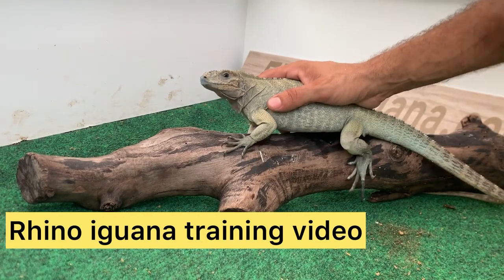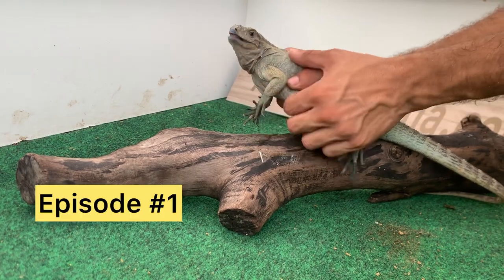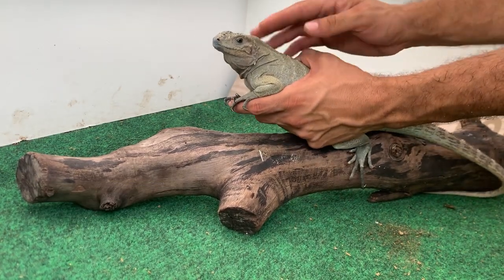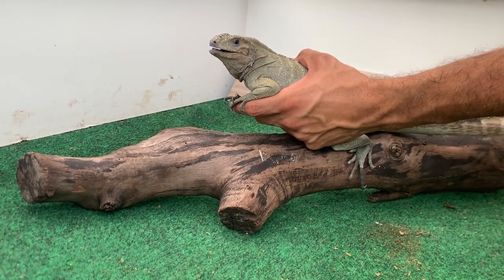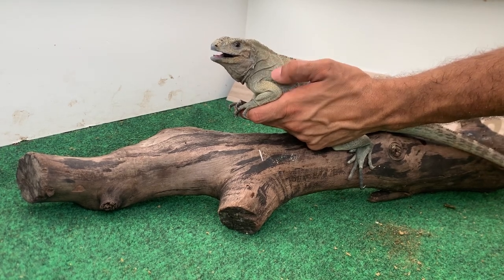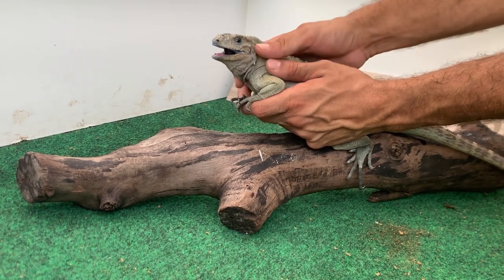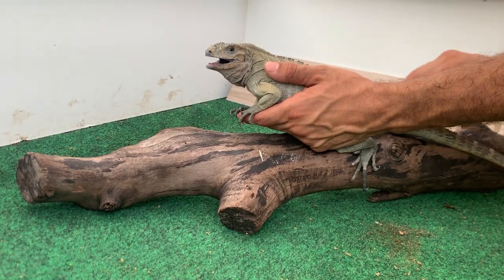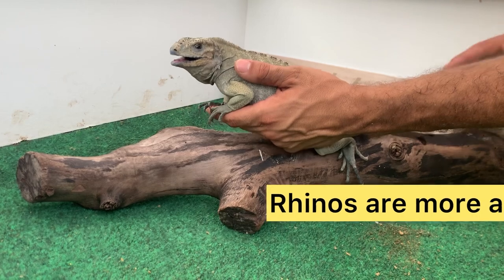Hey, how's it going everybody, this is Mario from the Giant Tortoise Farm. Today I'm working with a 2021 rhino iguana — this is me trying to tame down this rhino that has never been handled a day in its life, never been handheld. He's a little skittish, very afraid of being picked up. You can see he has his mouth open, and if you pay attention to the breathing, he's just rapidly breathing. He is very skittish and not sure why I picked him up.